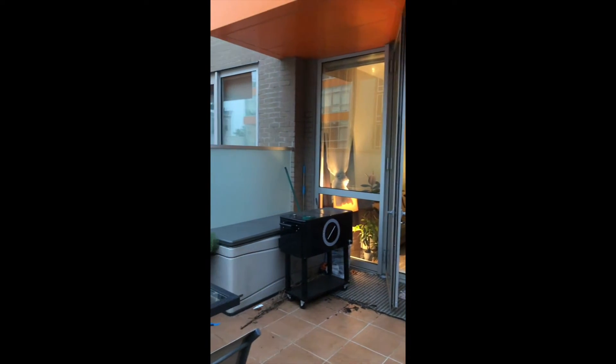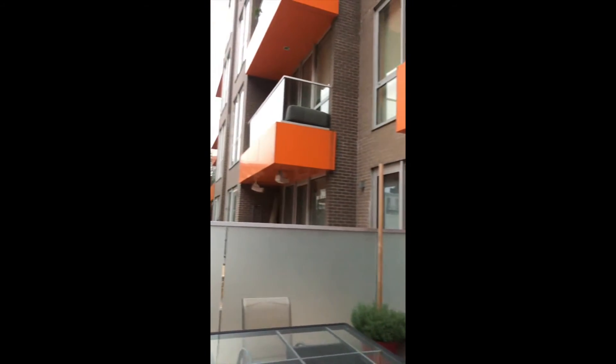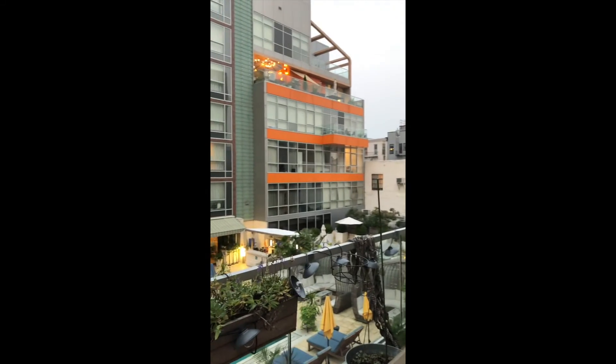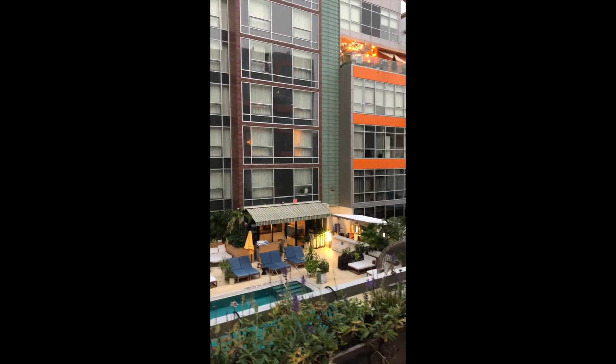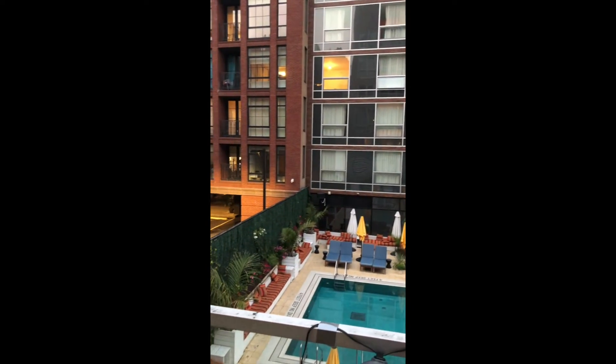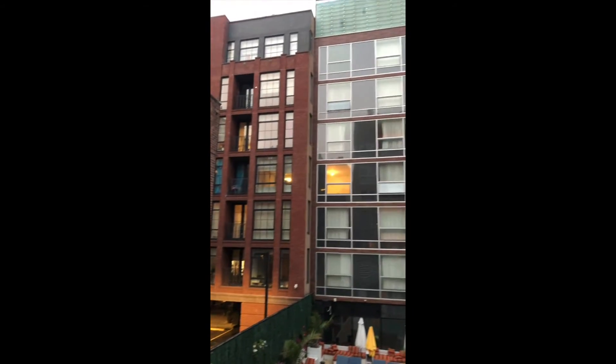And the building is really something special. It's a friendly community, there's a part-time doorman, a complimentary fitness center, the McCarran Park Hotel pool can be accessed for a fee, and the rooftop is available whenever you want to head up there.